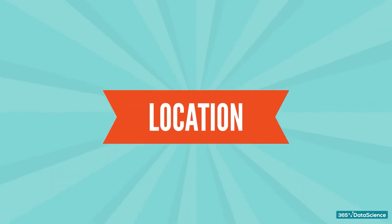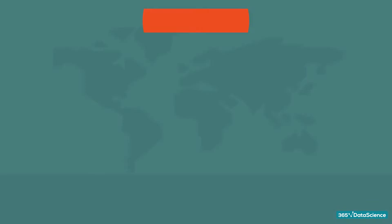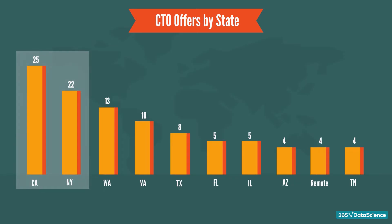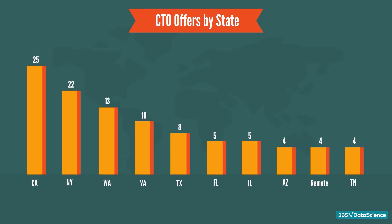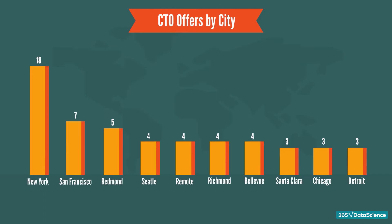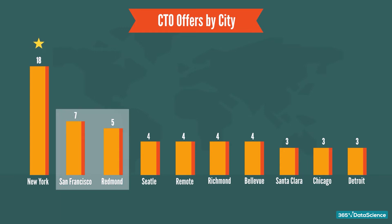Next in our analysis comes location. State-wise, the majority of openings for CTO positions are in California and New York. There is also a significant number of openings from Washington and Virginia. So it's safe to say you now know which flight to book if you're aiming for the CTO title. Looking at cities, the best opportunities are undisputedly in New York City. However, don't rule out San Francisco and Redmond, as data suggests they offer a reasonable number of openings too.